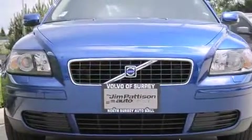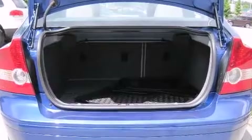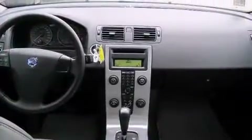It includes leather upholstery, delay off headlights, front and rear reading lights, one-touch window functionality, variably intermittent wipers, heated seats, and seat memory.